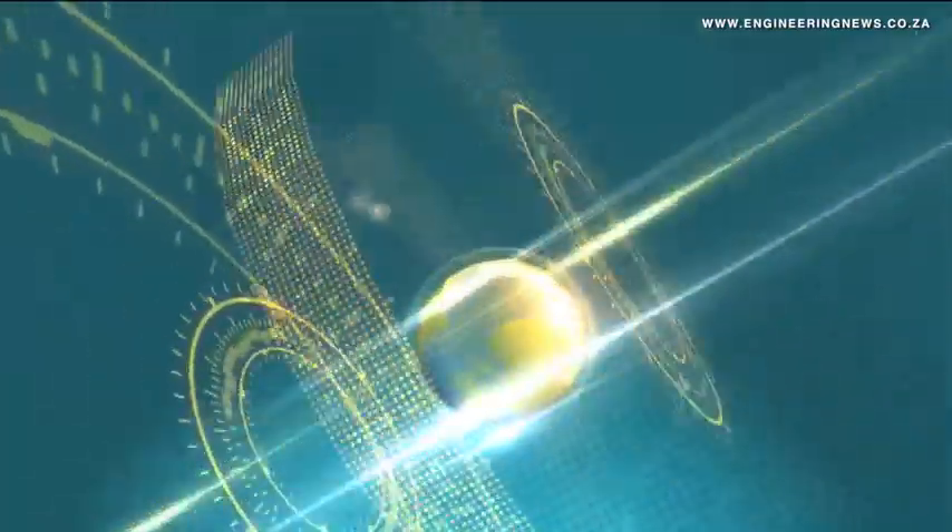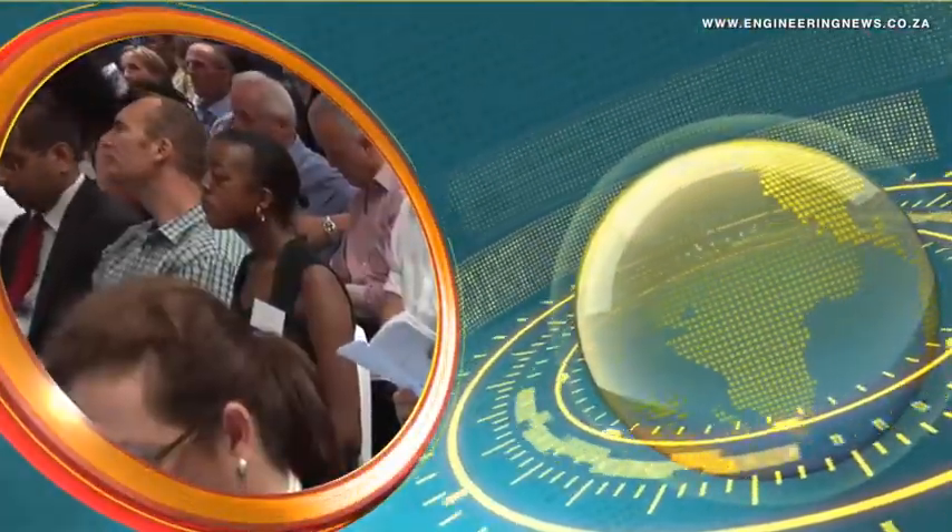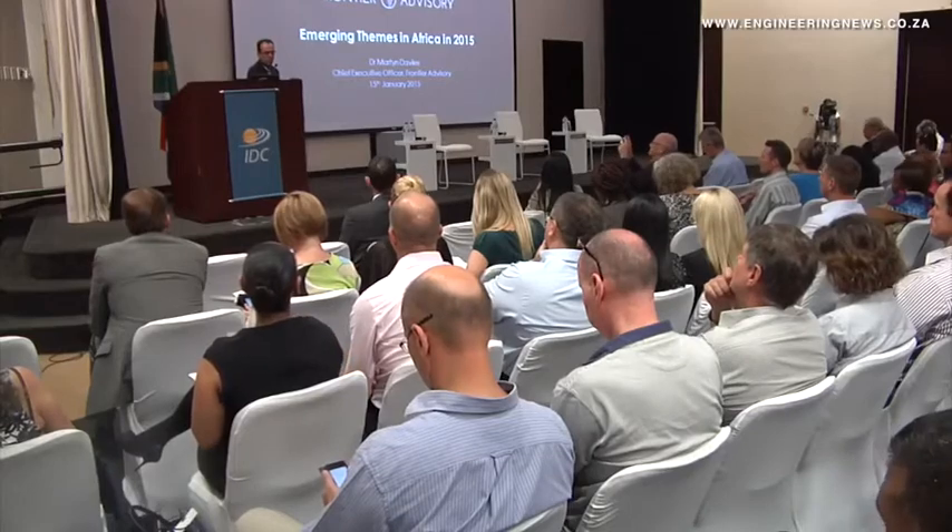In other news making headlines this week: the 2015 economic outlook is positive for Africa, but not for South Africa. While significant growth is forecast for five African countries that form part of the top 10 biggest growing economies in the world, this is not the case for South Africa.